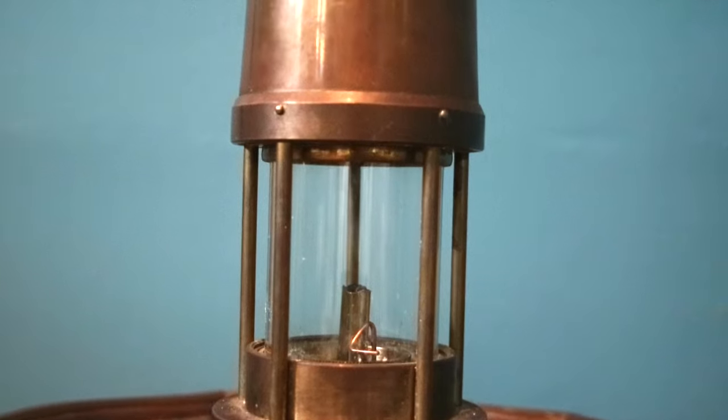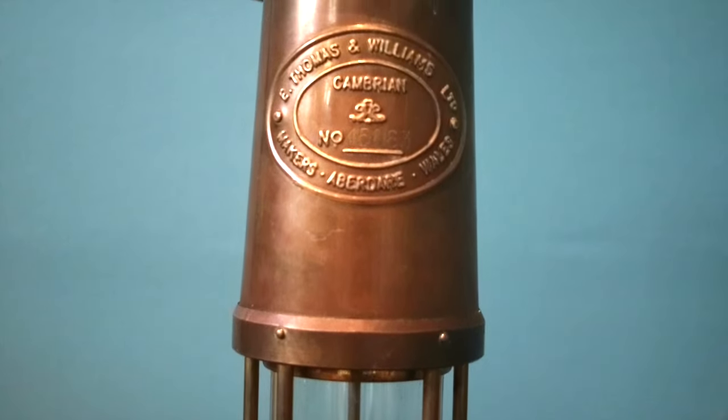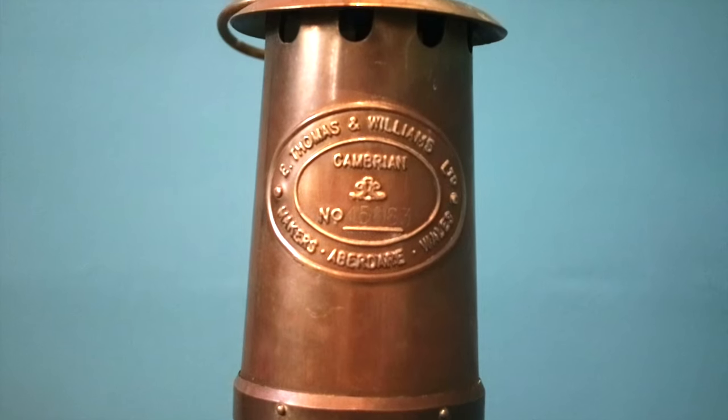Lamps like this were invented in the 1810s, and when they were introduced, they represented a significant leap forward in safety technology for coal miners, and this really helped to fuel the nascent Industrial Revolution.